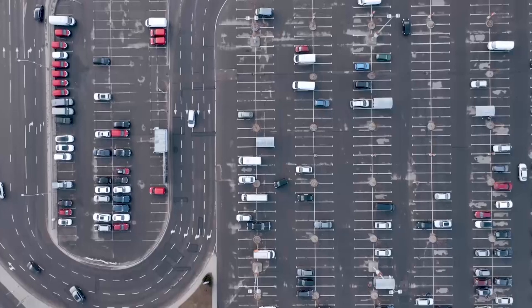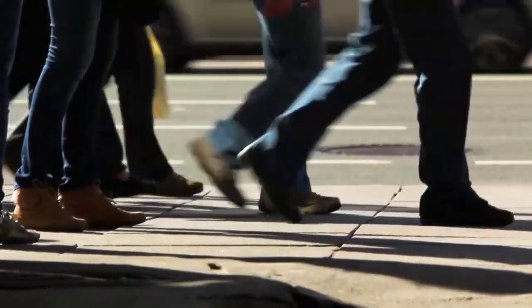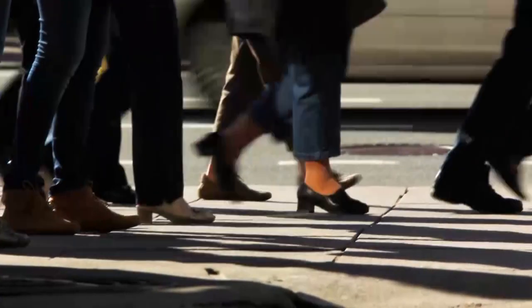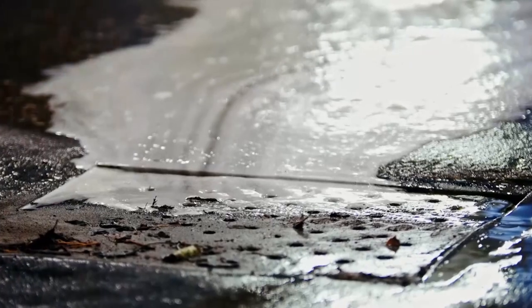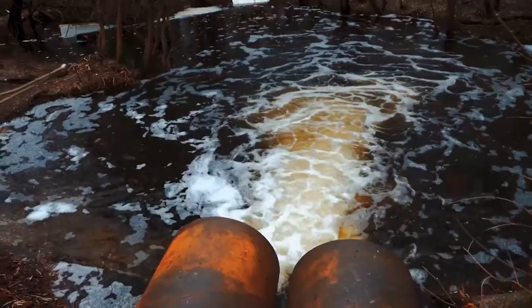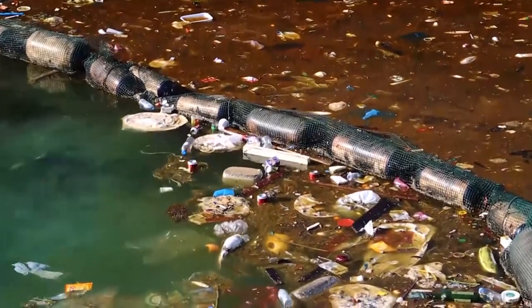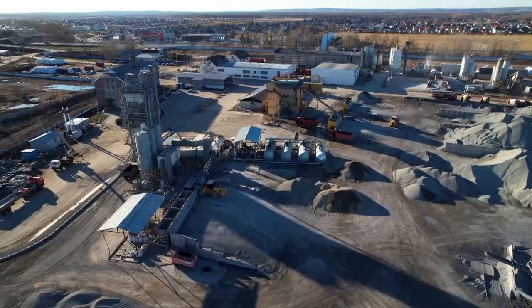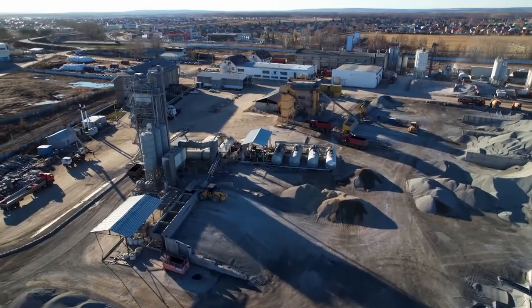The Earth is covered with hundreds of thousands of miles of concrete sidewalks, which is good for pedestrians, but bad for the planet for two reasons. First, concrete is impermeable, so when it rains, the water runs off into sewer drains, collecting toxic waste, which ends up in rivers, lakes, and oceans. Second, concrete production accounts for 8% of all global carbon pollution.